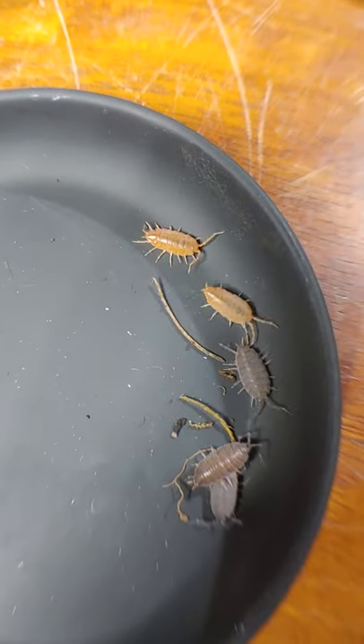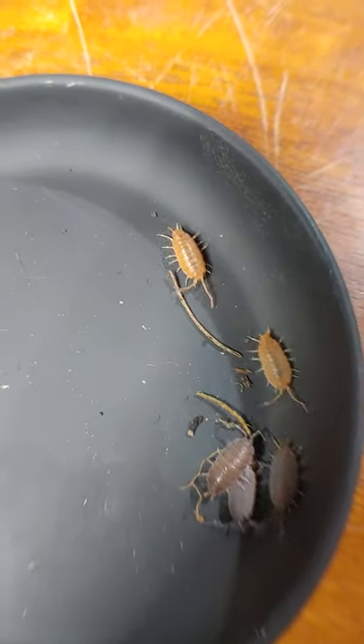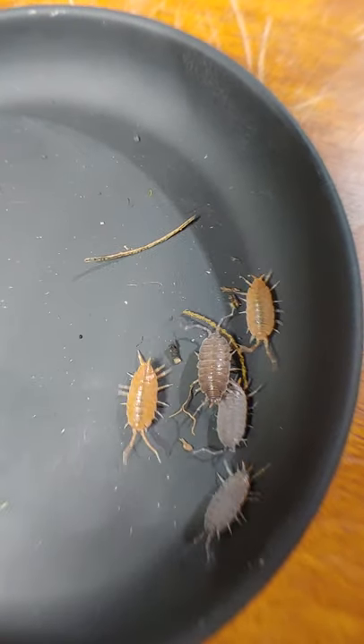All right, welcome back. This is just a little addendum video to our last one. We're going to illustrate some of the species that we talked about.